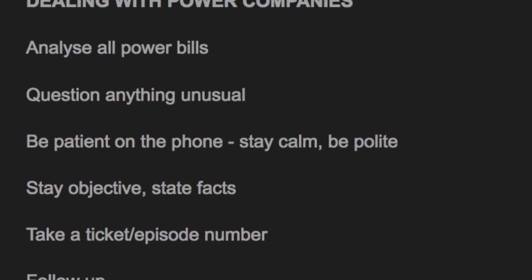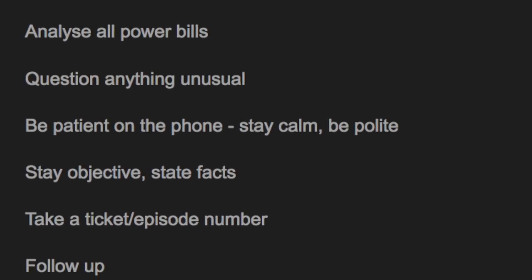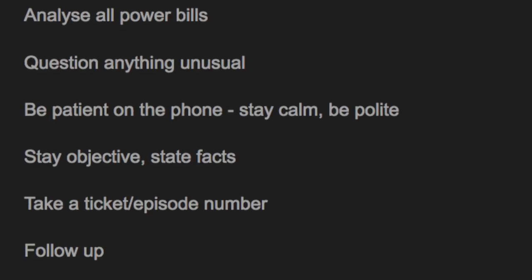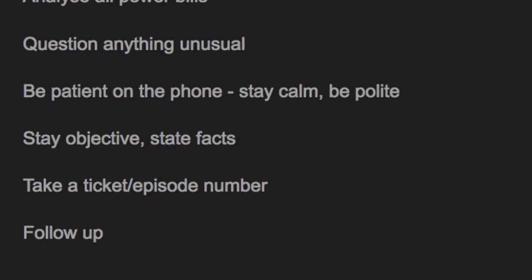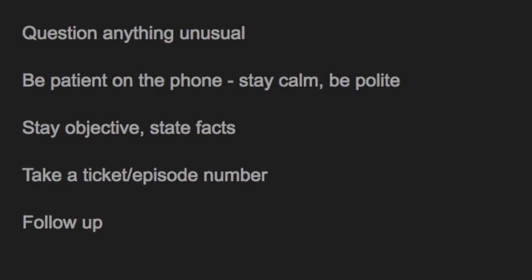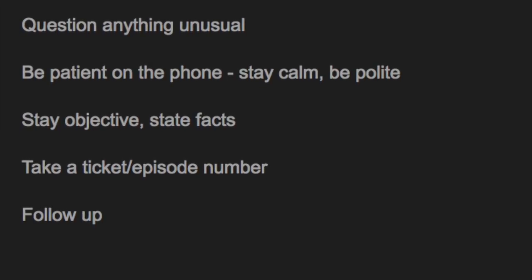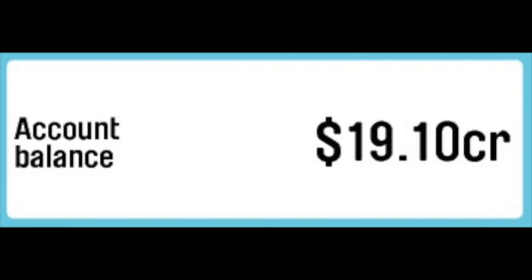If you're getting nowhere, try to escalate — speak to a supervisor. If it's being investigated, make sure you get a ticket or case number from your phone call. Taking their name or employee number is useful but a ticket number is probably more important. Most importantly, follow up — call them in a week's time to see what's going on. Don't get disadvantaged by a human error. If it doesn't add up, it probably doesn't — get it checked out.